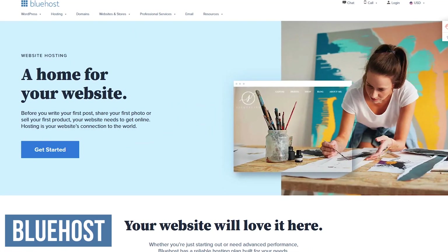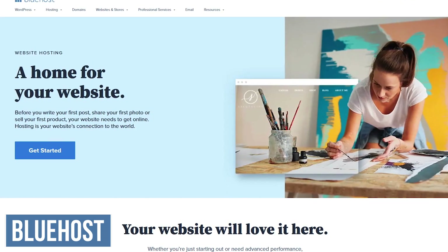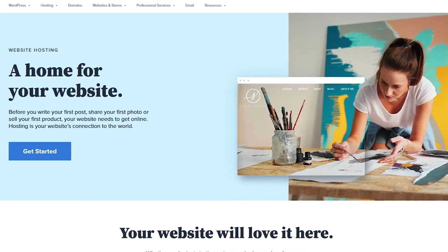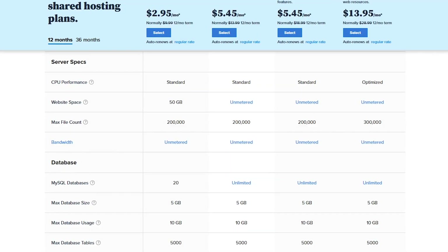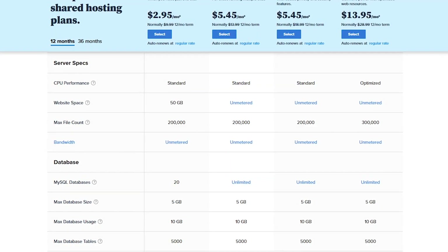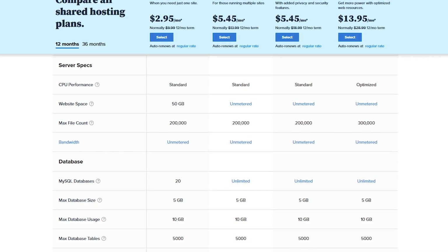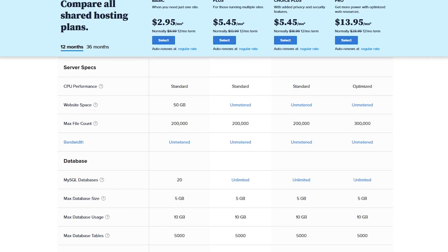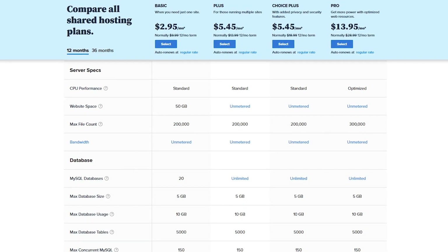Now for our top five low-cost web hosting services, and our absolute favorite is Bluehost. It currently hosts more than 2 million websites, and just like the others coming up, will give you more features than the freebies mentioned earlier. Bluehost has several plans to choose from, starting at just $2.95 per month. The basic plan gets you 50 gigabytes of storage, unlimited bandwidth, a free domain for the first year, 20 MySQL databases, along with 24/7 customer support based in the US.